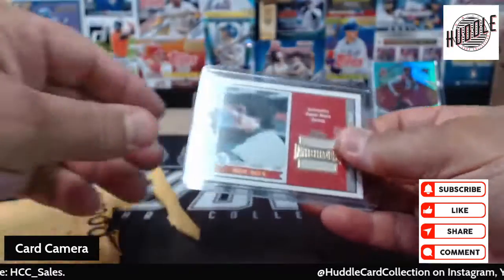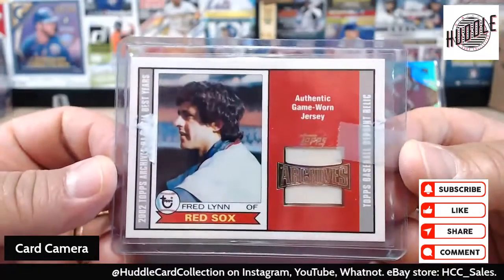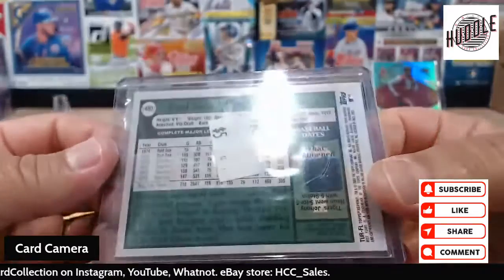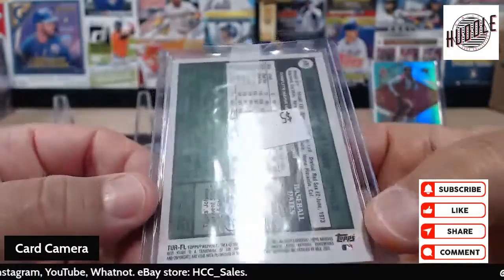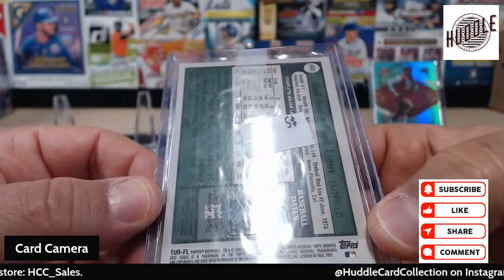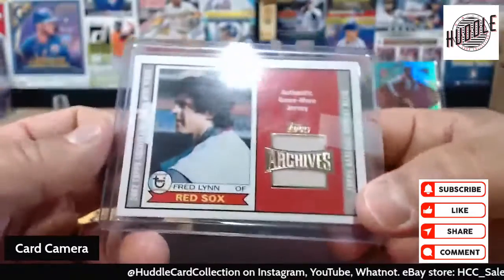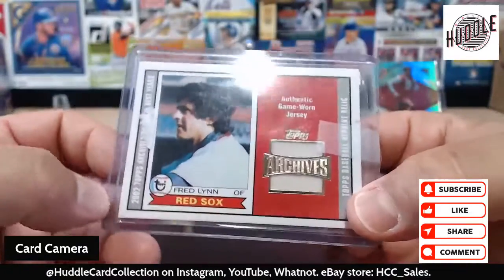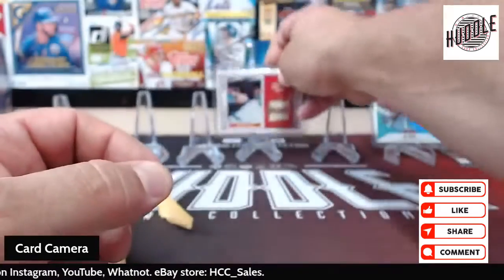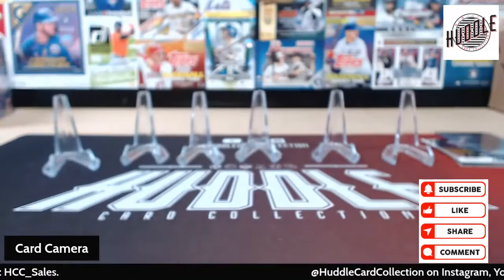What do we have? Boom — there's the man, Fred Lynn on the Archives game-worn jersey card. This is from 2002 Archives. Pretty cool — yeah, I could have read it right there: 2002 Archives.